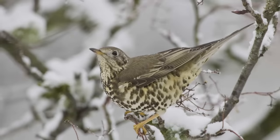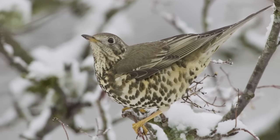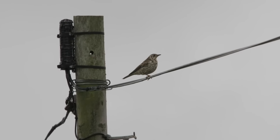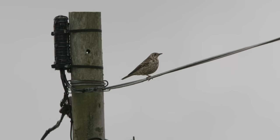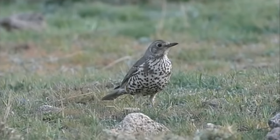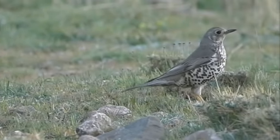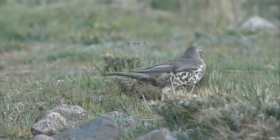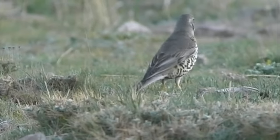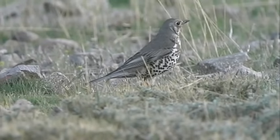The Mistle Thrush is, perhaps, a less familiar bird. It's much bigger than a Song Thrush, and indeed bigger than a blackbird, and it gives the overall impression of being very upright and pot-bellied. Although Mistle Thrushes have a similar pattern of brown back and pale spotted front, there is none of the warmth about the plumage. The back varies, depending on the light, from a cold brown to almost a silver grey, and there is often grey on the wings, which often appear silver as well.